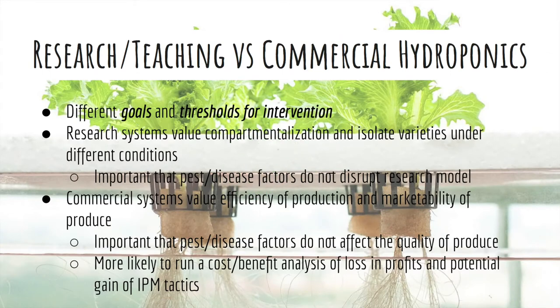Penn State greenhouses and the greenhouses that they were being benchmarked against each have different goals and, as such, have different thresholds for intervention. Penn State's system is a research-based system that's set up to help students study and learn more about their given majors.